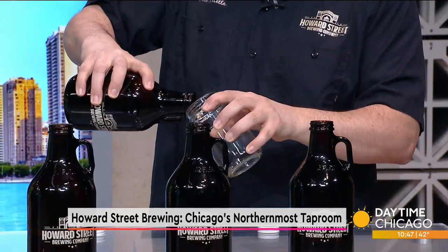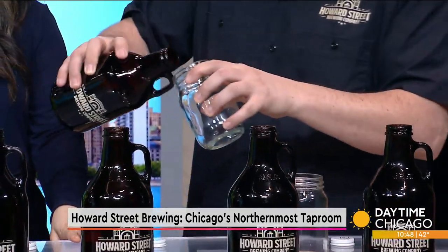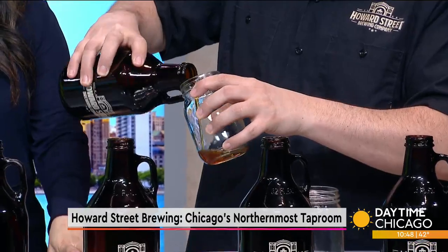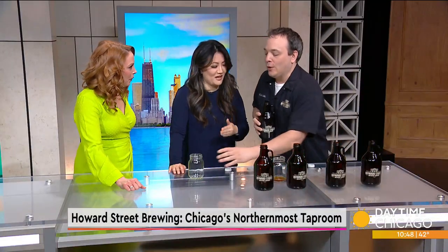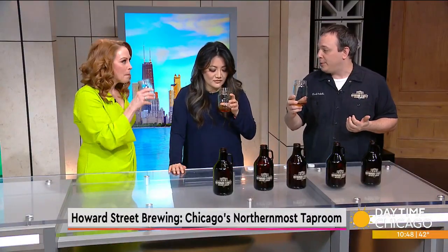Last but not least — Red Rye Redemption. It's a darker beer. This is our red rye PA. Where does the redemption come in? I'm a video game nerd — Red Dead Redemption is one of my favorite games of all time, so we call this one Red Rye Redemption. This has rye malts in it so there's going to be a little bit more spice than your average IPA but you still get that hop profile. Oh yeah, that's good.